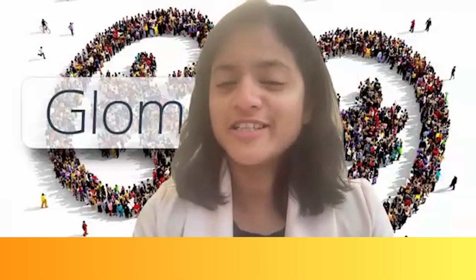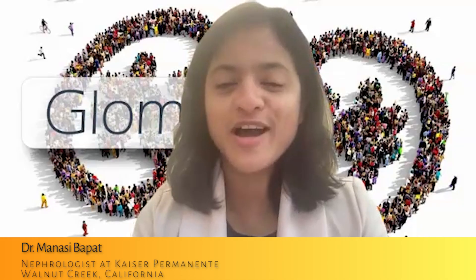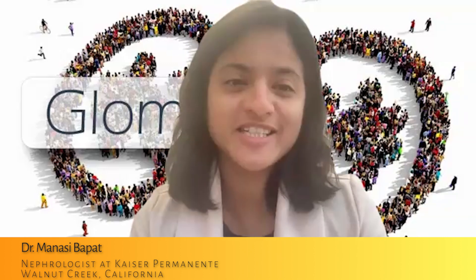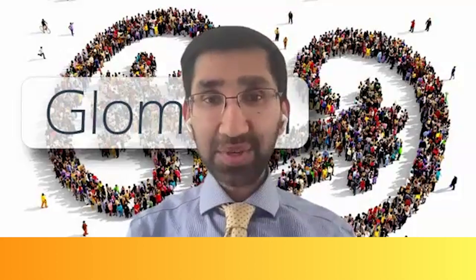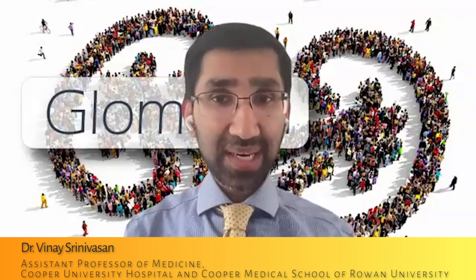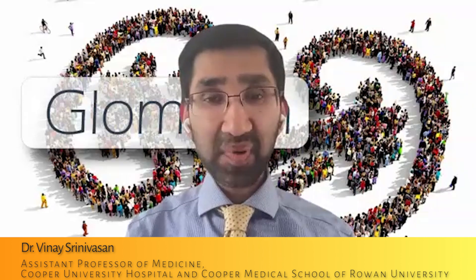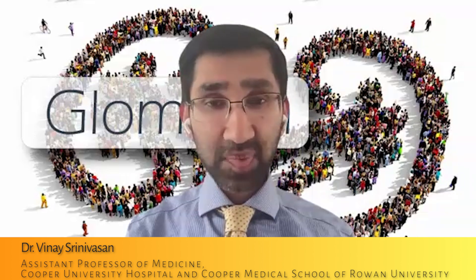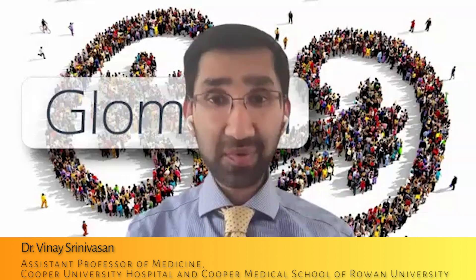Hi, and welcome to another edition of GLOMCON's new series on high-impact clinical trials in GN. My name is Manasi Bapet. I'm a nephrologist at Kaiser Permanente Walnut Creek in California. I'm Vanessa Navasin, Director of Emerging Therapeutics for GLOMCON and an academic nephrologist at Cooper University Hospital in New Jersey. Today we're thrilled to have Dr. Peter Merkel, Chief of the Rheumatology Division and Professor of Medicine at the University of Pennsylvania. He's an internationally recognized expert in vasculitis. Dr. Merkel, we're really thrilled to have you today. Thank you for taking the time to meet with us.